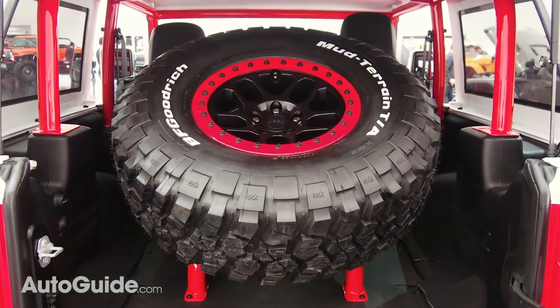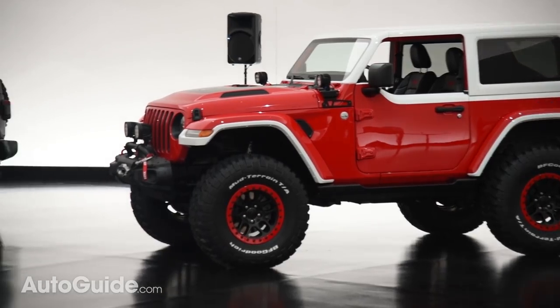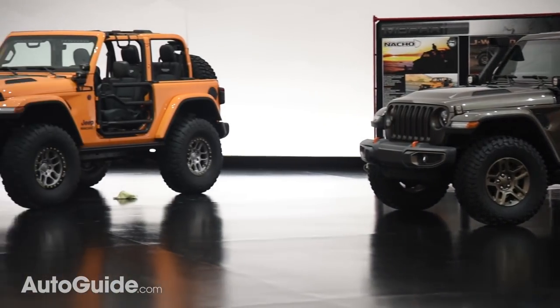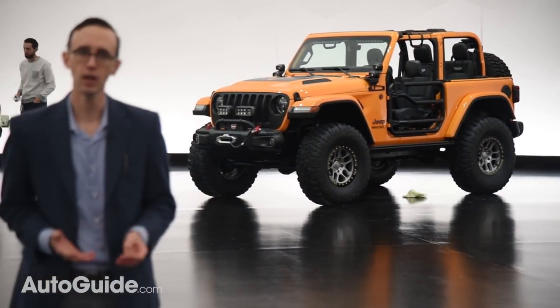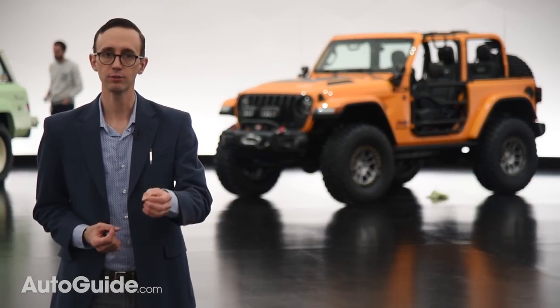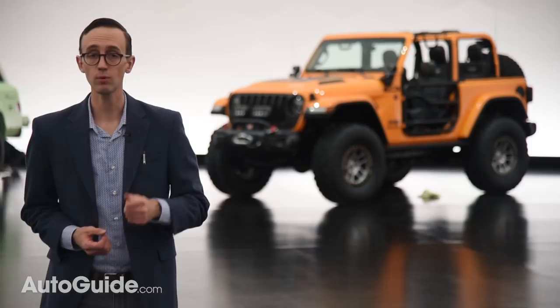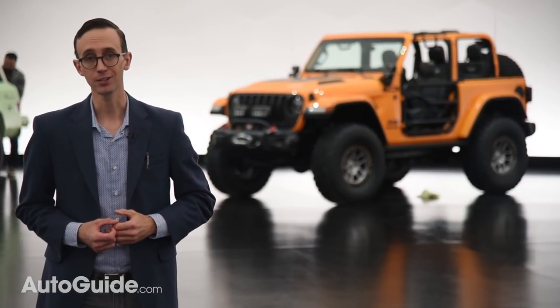They've been building concept vehicles to celebrate the annual Moab Easter Jeep Safari for at least 15 years now, and as always they clearly demonstrate all the cool ways you can upgrade your own Jeep — whether you've got a vintage Wagoneer or of course a brand-new JL Wrangler.